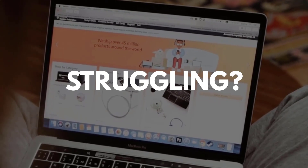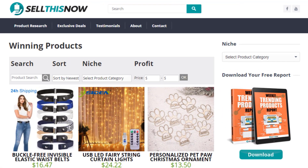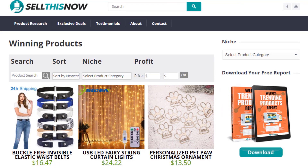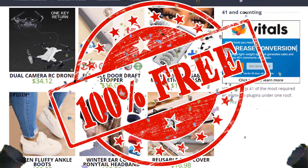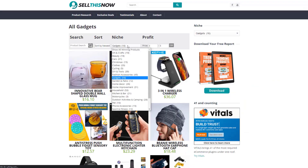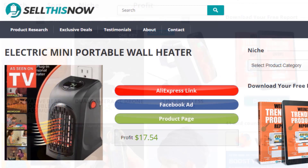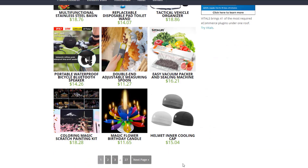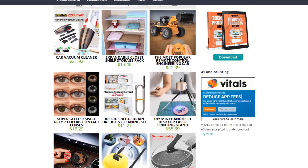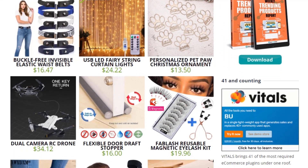Are you struggling to find products in your niche? Good news. In 2021, Sell This Now dot com is becoming a product research engine, and the best part is that it's 100% free. You can easily sort all the products that have been featured on our channel, find the AliExpress link, the product page, and even the Facebook ad. New products are being added every day, so stay tuned. Go visit sellthisnow.com and find hundreds of winning products now.